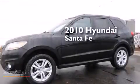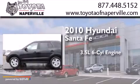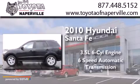This is a 2010 Hyundai Santa Fe. It has a 3.5-liter 6-cylinder engine and a 6-speed automatic transmission.